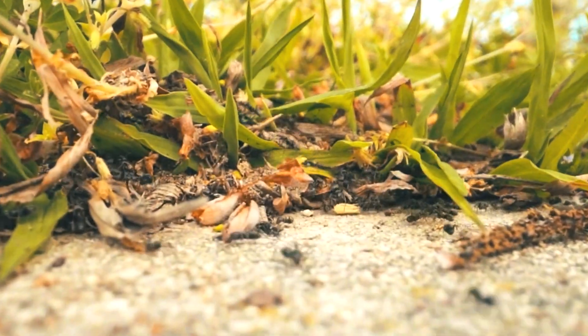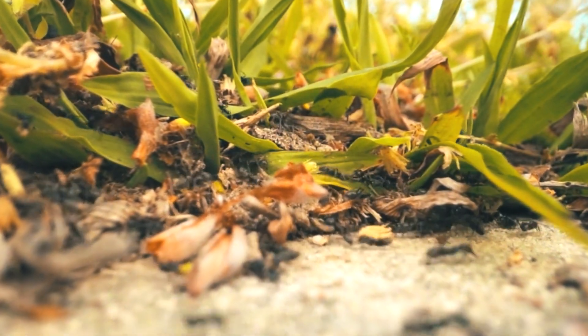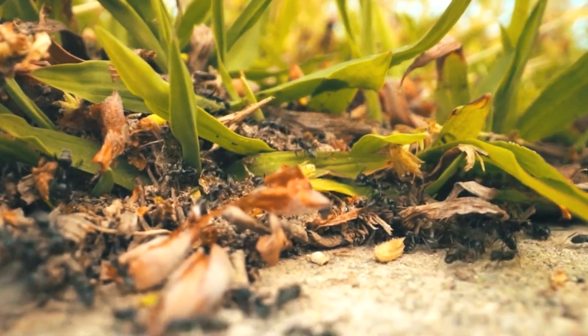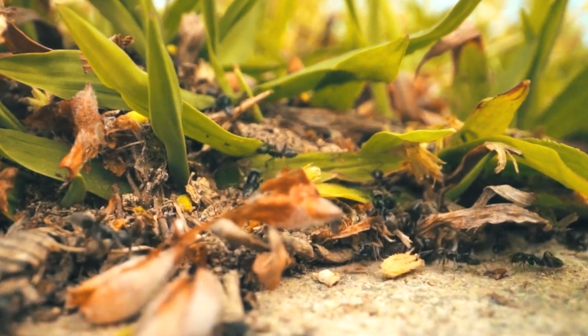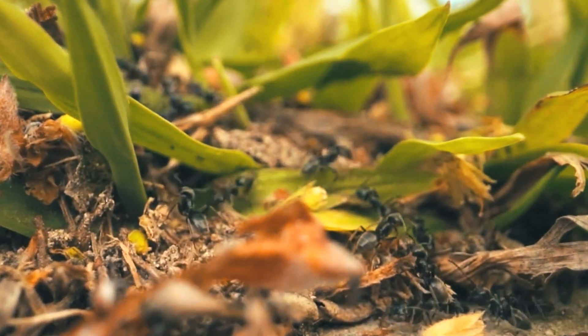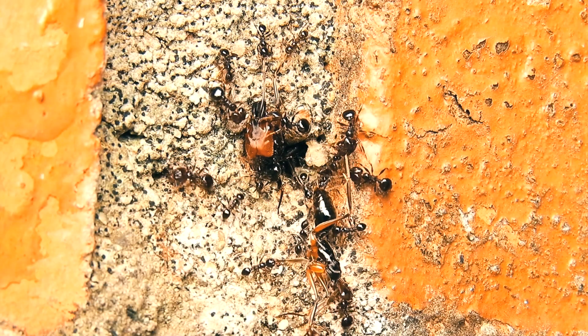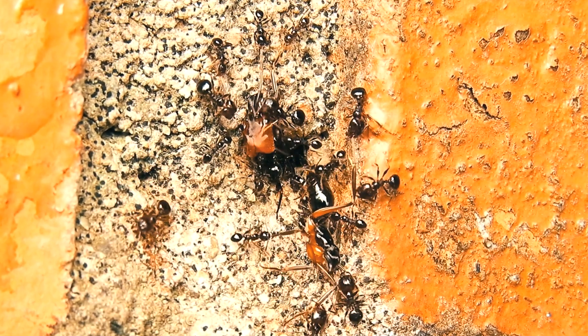The soldier ants of Mesa have developed powerful mandibles, not only for the defense of the colony, but also to transport and cut the hard seeds of the high mountains. The colonies of these ants tend to grow faster than those of Camponotus, and sometimes they also need proteins to survive.